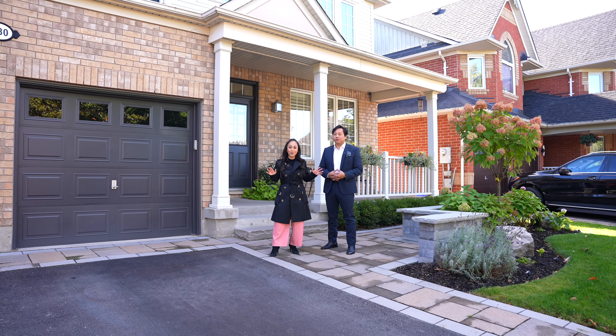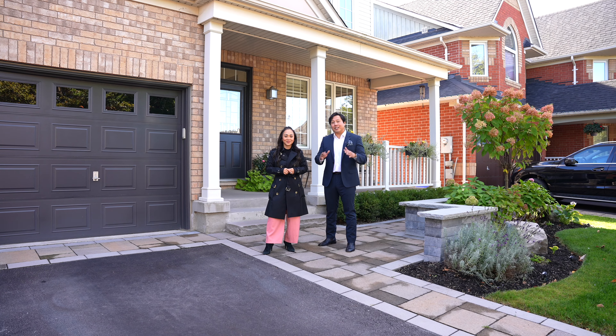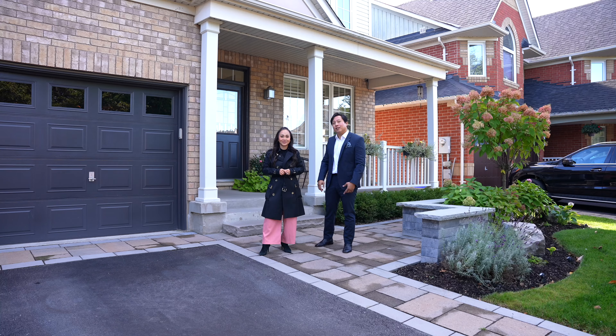Are you looking for a home that checks off all the boxes? Well, we have a home for you. 830 Cousins Terrace is a detached two-car garage on a premium lot with a private backyard. Let's go check it out.